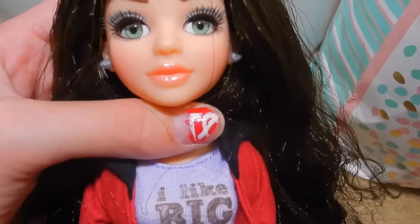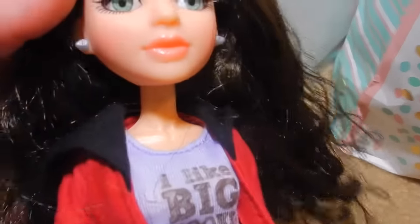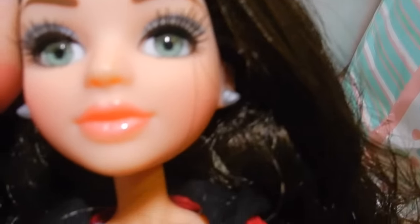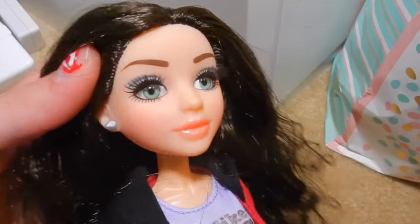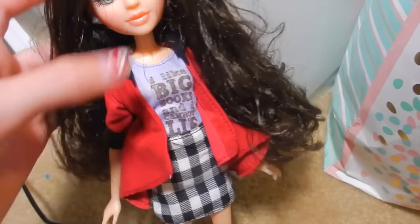She has a gorgeous face. She has these really pretty, glossy lips. She has real rooted eyelashes. Her eyes are really pretty and her eye makeup is nice. She has little freckles and her eyebrows look good. She has earrings which are really pretty. Her hair is gorgeous — I love the way it looks, the length, the style. I just love her hair.